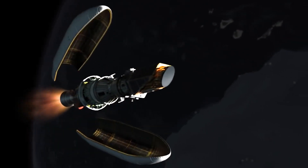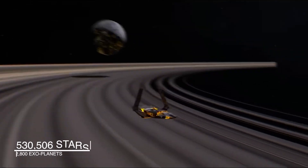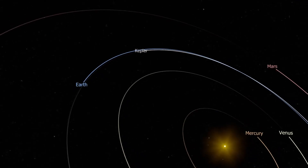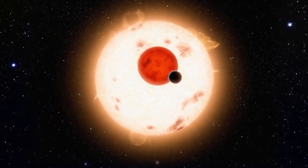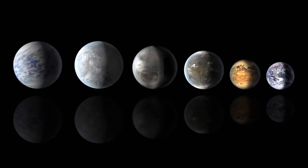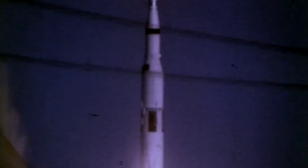Until it was decommissioned on November 18, 2018, it observed 530,506 stars, confirmed 2,800 exoplanets, and introduced several thousand more potential exoplanets that have yet to be confirmed. To date, researchers have identified several hundred planets in the habitable zone based on the Kepler data.